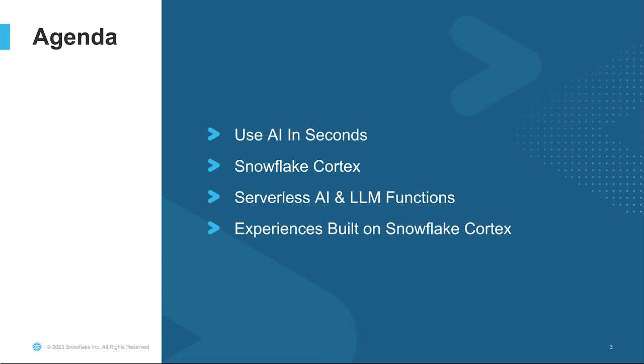Hi, everyone. Welcome to our session focused on how we are delivering the power of generative AI to analysts and SQL developers. My name is Peter Vuven, and I'm part of the product management team here at Snowflake. I'm joined today by several of my colleagues, Nathan, Nicole, and Ricardo. And today we're going to quickly share our vision for generative AI in Snowflake and then dive into some exciting product announcements, including a new AI service called Snowflake Cortex.